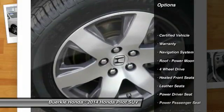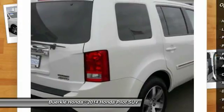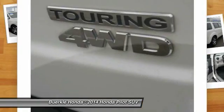Power lift gate. XM satellite radio. Four wheel drive. Traction control. Third row seat. Anti-lock brakes. Navigation system.